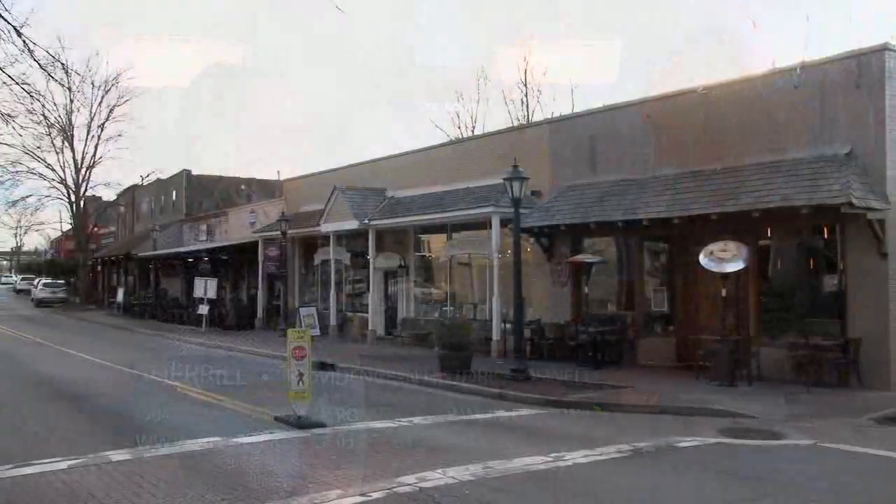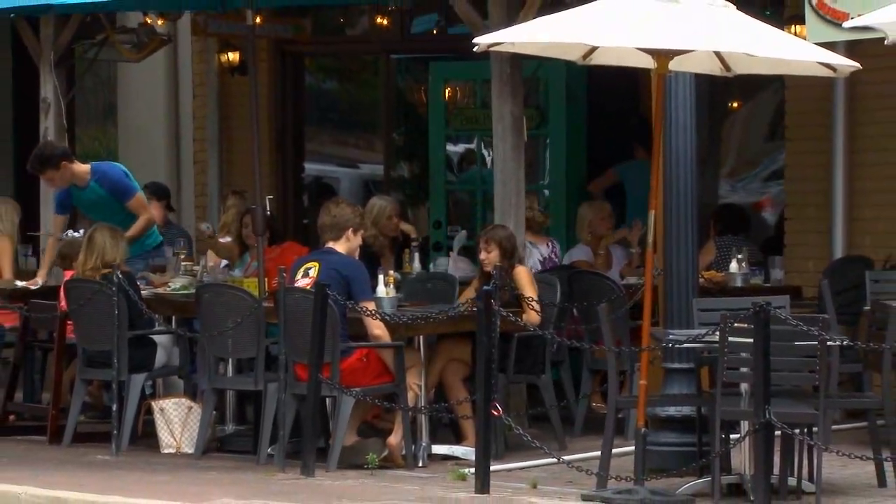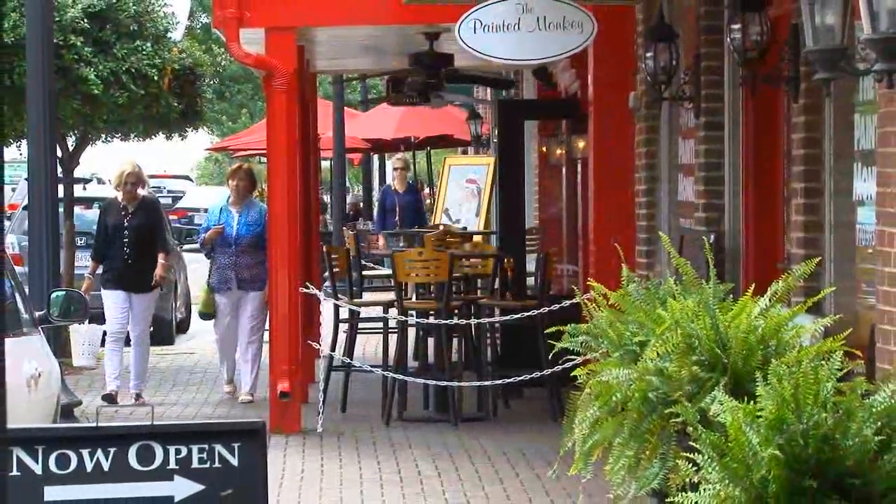Let's talk about this great location. You are right in the center of everything, just off Canton Street. Being in the heart of Roswell is one of the reasons we've been so successful here. We're walkable to Historic Roswell's great restaurants, great shopping and galleries.